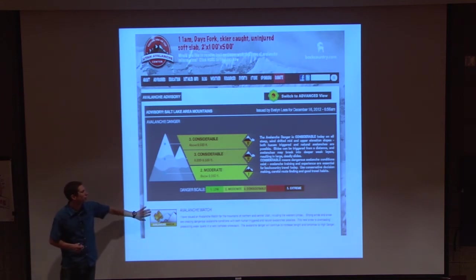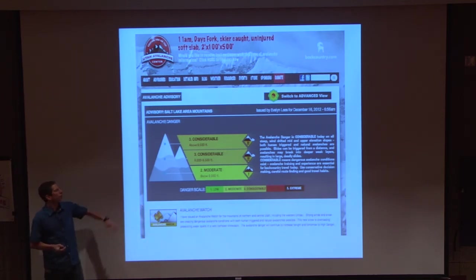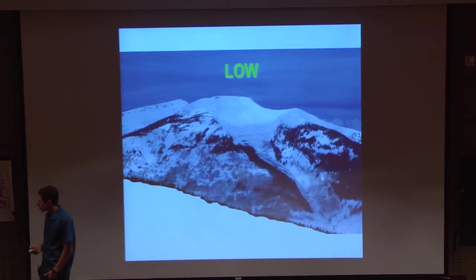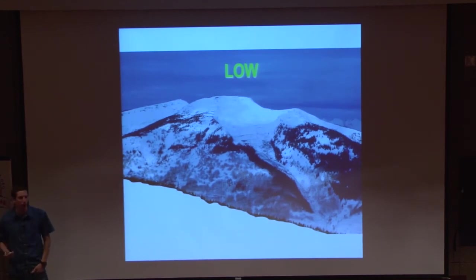All the avalanche centers today are trying to use an international standard, so it's really easy to read these days. People ask, how do I know what terrain is appropriate for a moderate versus a low danger rating? What we've done here is we've got the danger rating, and we've got a nice picture of some mountains to illustrate that.